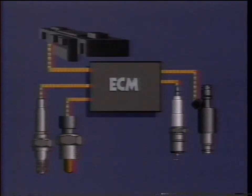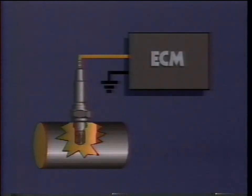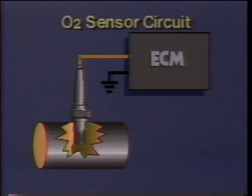Let's define the system. It's the engine control system, which includes a network of engine sensors, the ECM, and output devices — fuel control and ignition components. The O2 sensor and all wires and connectors linking it to the ECM form a system within a system: the O2 sensor circuit. In order for the O2 sensor circuit to work at all, the system has to be in closed loop mode.